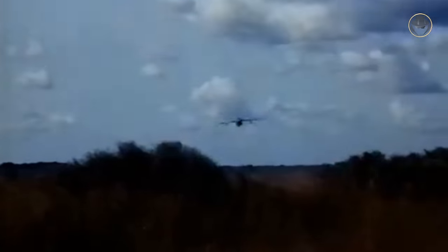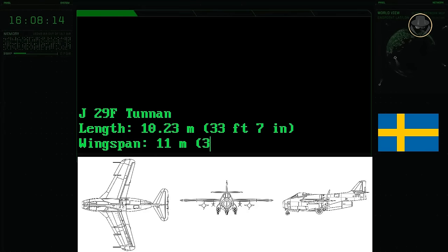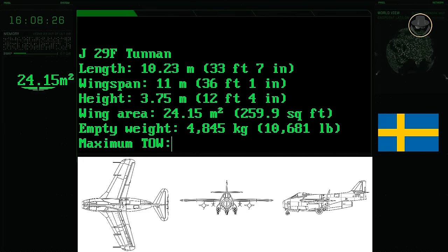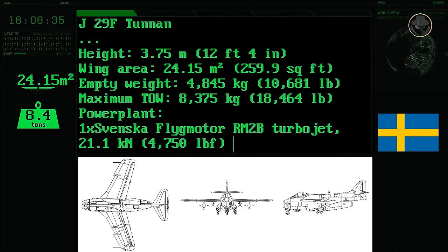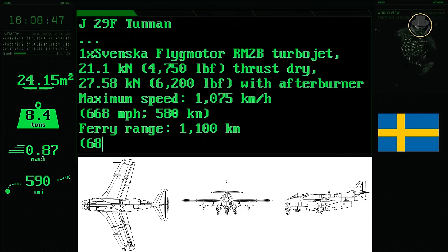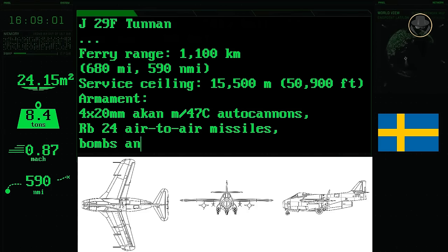Although Finland, Israel, and Yugoslavia were interested in the Saab 29, Austria and Sweden remained the sole users of the Tunan. The J29F version had a length of 10.23 metres, a wingspan of 11 metres, and a height of 3.75 metres, with a wing area of 24.15 square metres. Its empty weight was 4,845 kilograms and maximum take-off weight 8,375 kilograms. One 27.58 kN Svenska Flygmotor RM2B afterburning turbojet provided a top speed of 1,075 kilometres per hour. The J29F's range was 1,100 kilometres, with a service ceiling of 15,500 metres (50,900 feet). It carried four 20-millimeter Automatkanon M47 autocannons and could carry RB-24 missiles, bombs, and rockets.